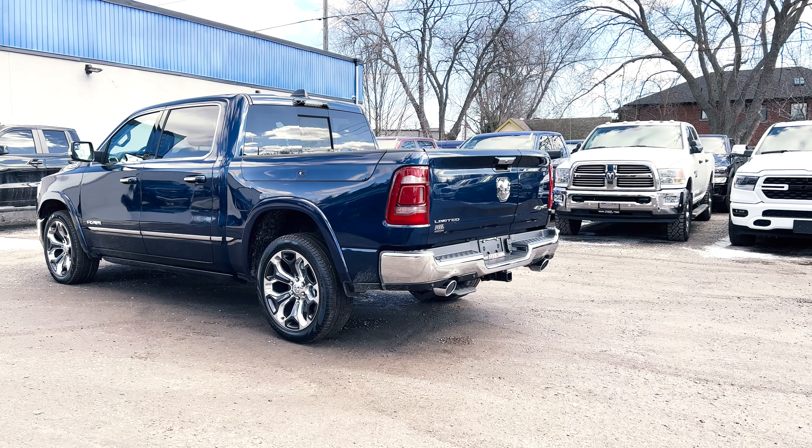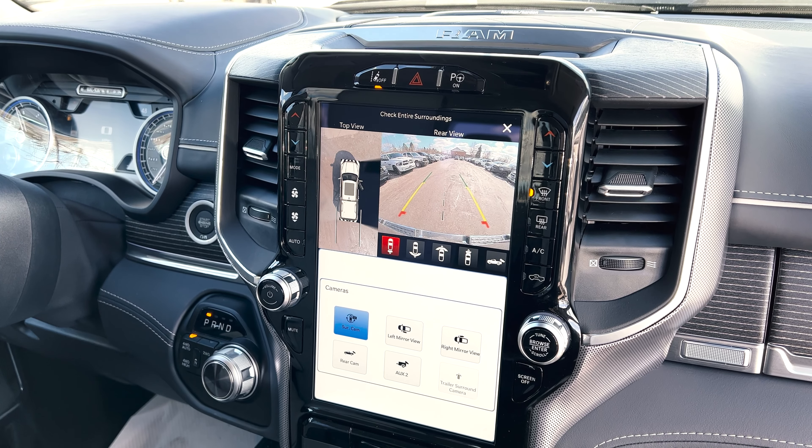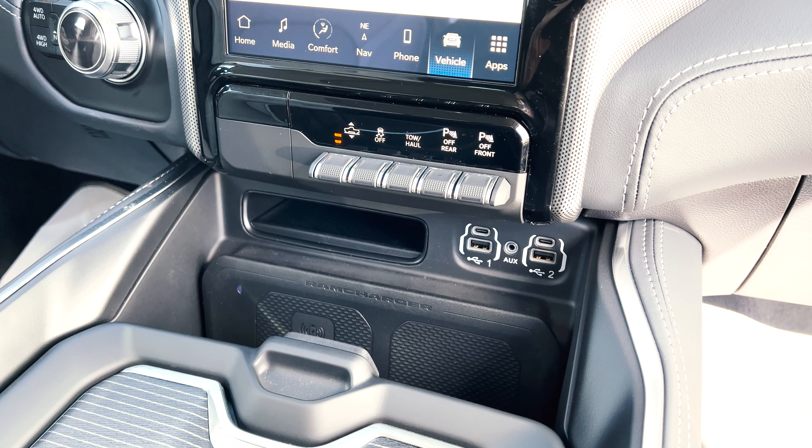It has the Indigo and Sea Salt interior, which I'm going to give you a tour of, and I'm going to go over just what the package gives you that cuts it above the rest.